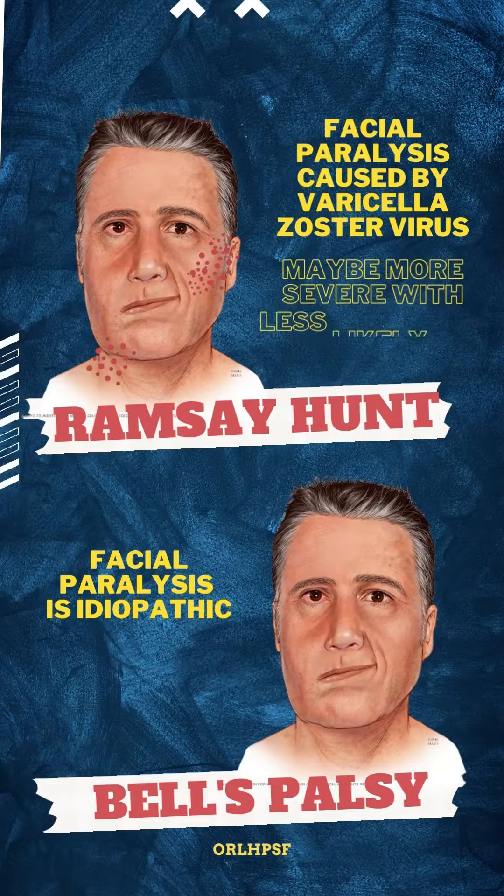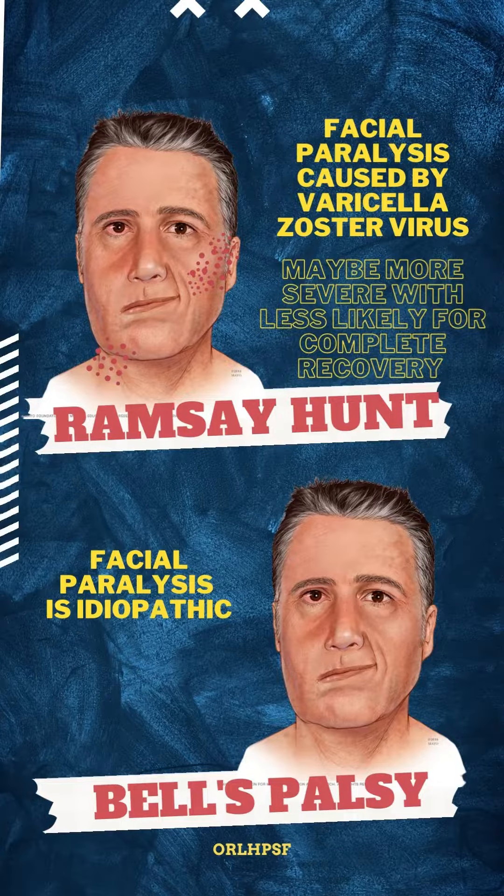Although both conditions are characterized by unilateral facial paralysis, Ramsay-Hunt is caused specifically by the varicella zoster virus, and symptoms may be more severe at onset with less chance for full recovery, while Bell's Palsy has an unknown cause.